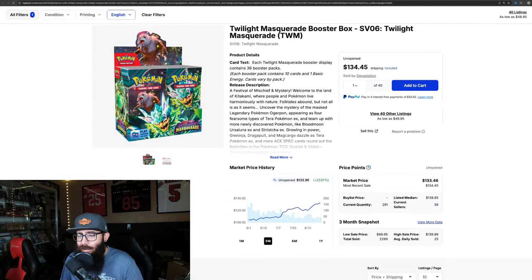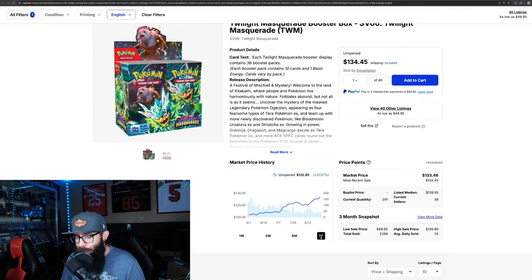The box price is already there. And how long has it been since this came out? Well, this was like pre-release — we're talking just months. And this is doing what Fusion Strike took over a year to do.